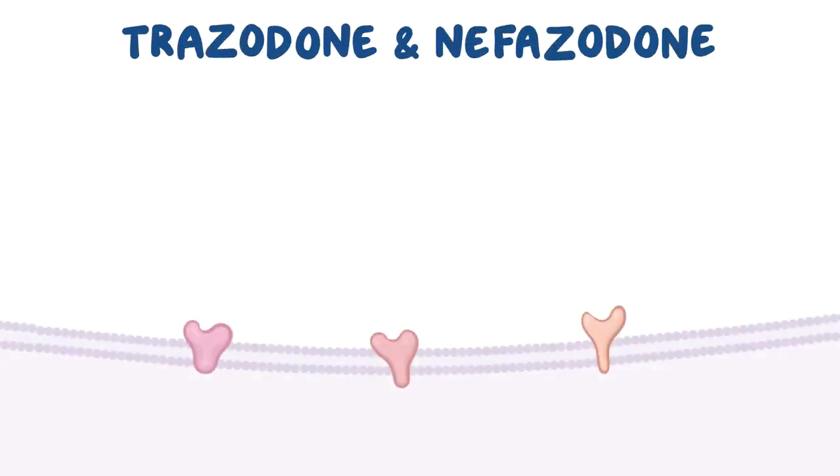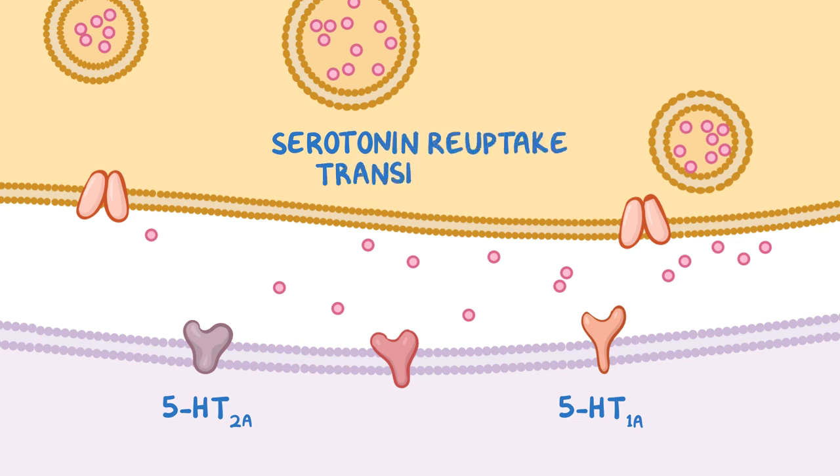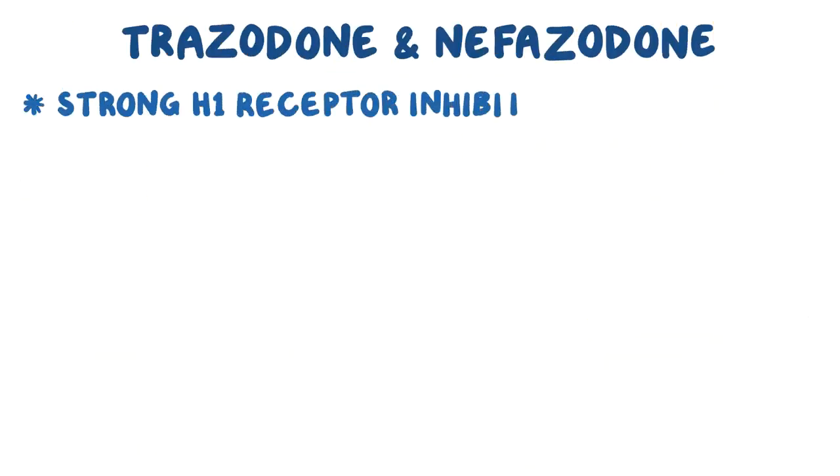Next we have trazodone and nefazodone. Their main antidepressant effect comes from their ability to bind to 5-HT2A receptors, so more serotonin binds to 5-HT1A receptors. They are also weak inhibitors of serotonin reuptake transporters on the presynaptic neuron, thereby increasing serotonin levels within the synaptic cleft. They are strong H1 receptor inhibitors and are commonly used to treat insomnia.